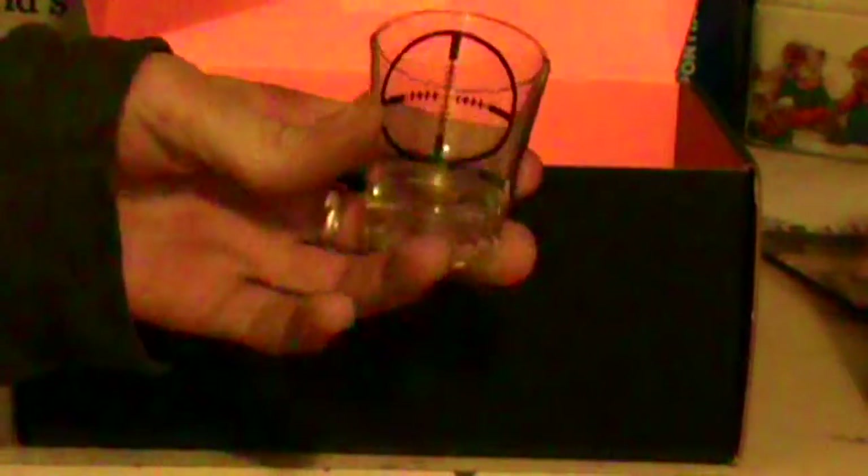There's also a shot glass — just what I need to add to the many shot glasses I already have. You can see it's got a little scope on there, which is kind of cool.